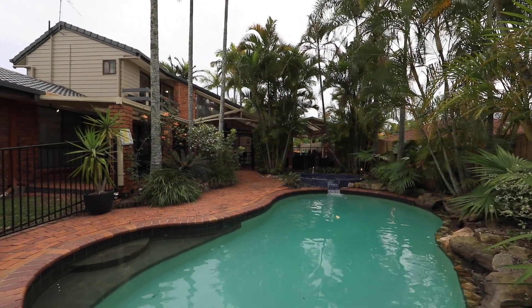37 Rayside Street, Westlake. This is One Agency, Isaac Nguyen Real Estate.